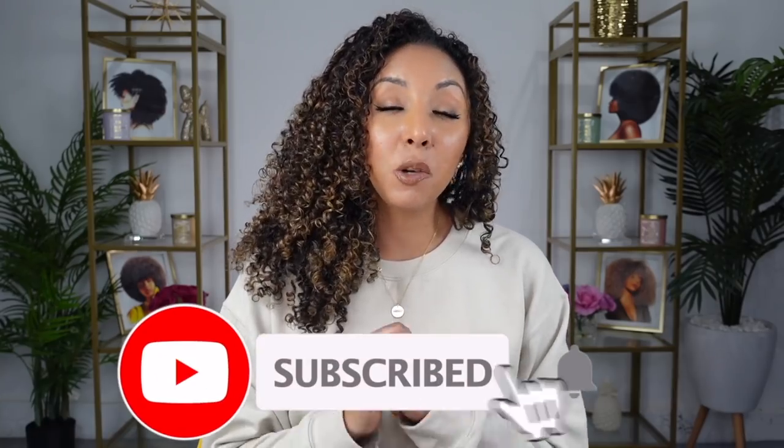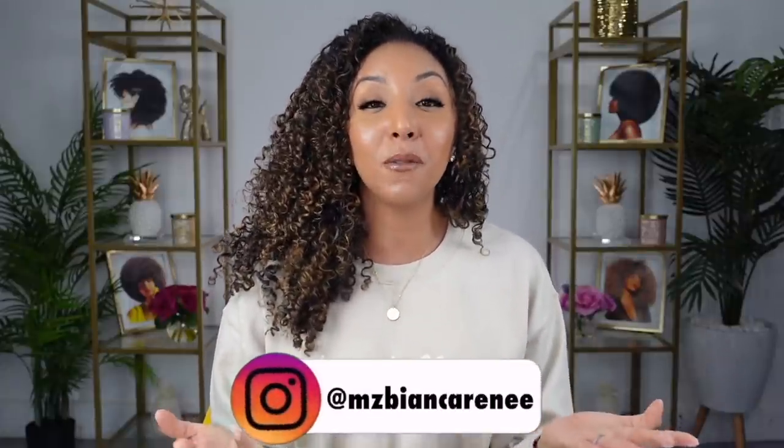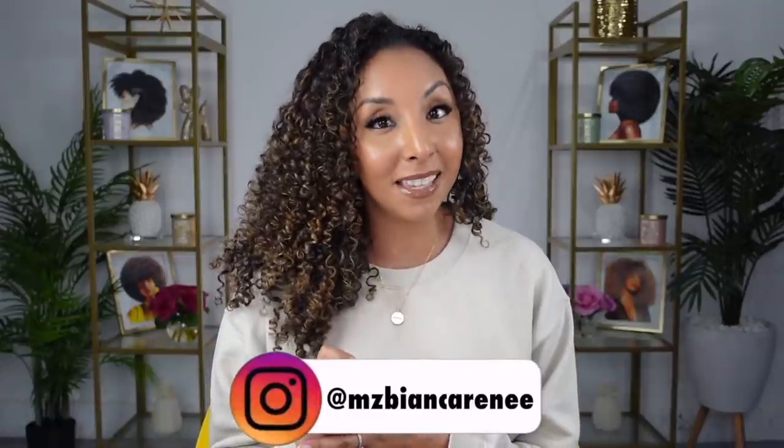Let me know what you guys want me to switch it up to next. Are you someone who has been looking for fragrance-free products? Have you tried these? Let me know all your thoughts. If you enjoyed this video, make sure to give me a thumbs up and subscribe — I post new videos every week. Hit that bell because I'm going to be posting videos on different days about different topics and you don't want to miss any. You can also follow me on TikTok, Twitter, and Instagram at Ms. Bianca Renee. I'll see you guys next time — thanks for watching Bianca Renee Today, bye!